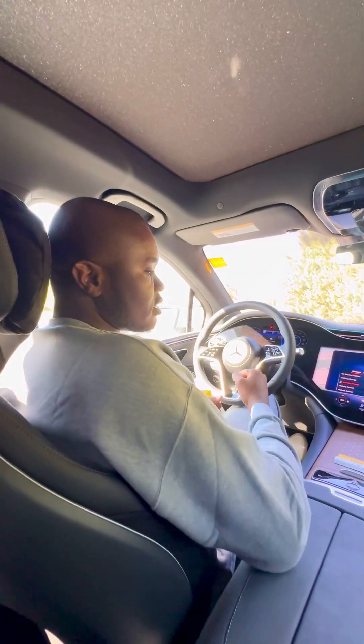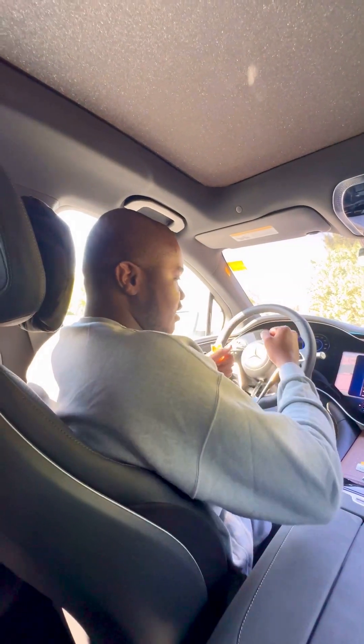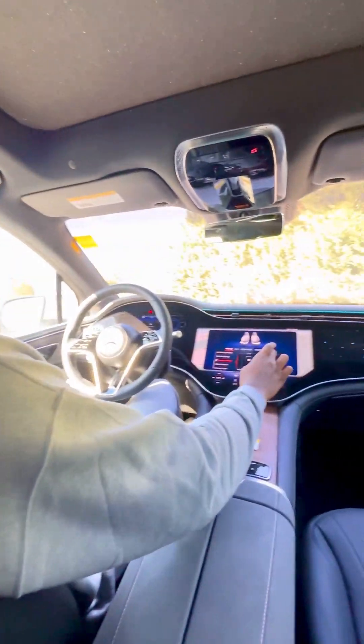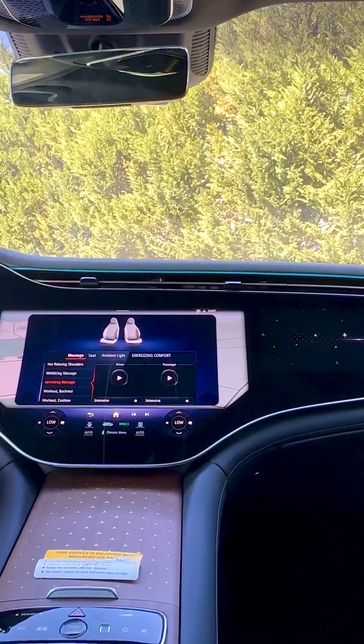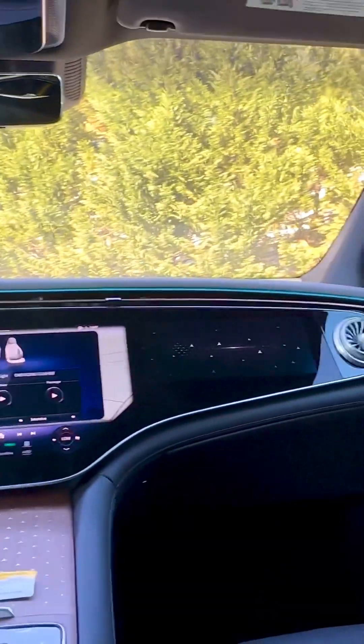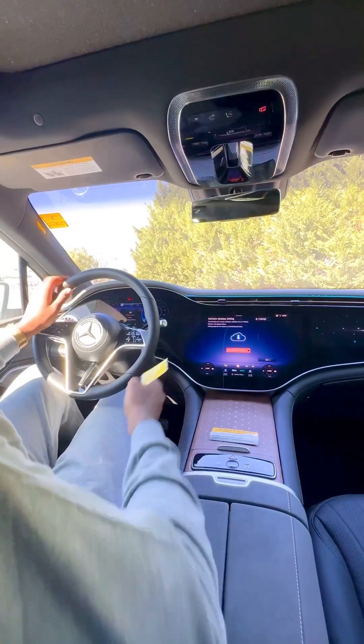So now let me click mine. You see the seat is massaging me right now — it's not visible to the eyes but it's massaging my back. If you want the passenger side, just click passenger side and it will start massaging the person there. All these are what AMG decided to put in for your luxury.